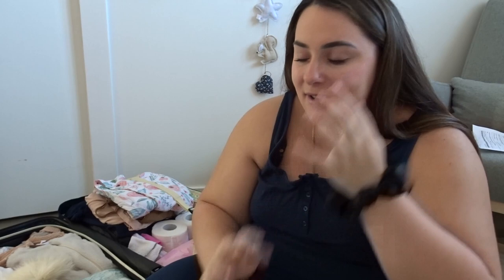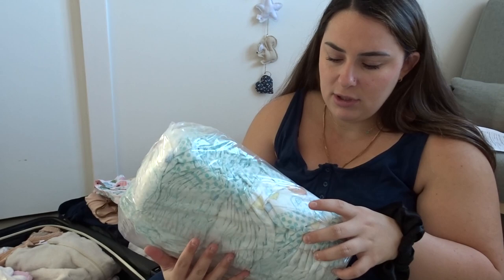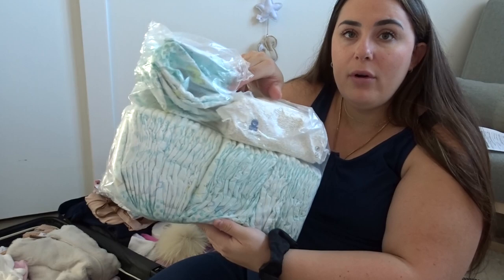On va maintenant du côté bébé. Je me suis laissé emporter parce que je ne sais pas trop quoi amener. Vous me direz si j'en ai trop ou pas assez. Petit kit de couches newborn — j'ai amené des newborns parce qu'ils sont faits avec une encoche pour le cordon. Je vais peut-être rajouter des taille 1 au cas où. J'ai amené quand même beaucoup de couches newborns, et un paquet de lingettes.